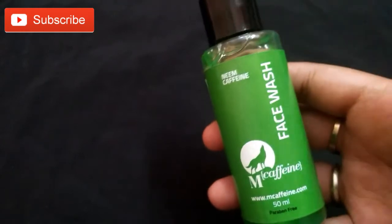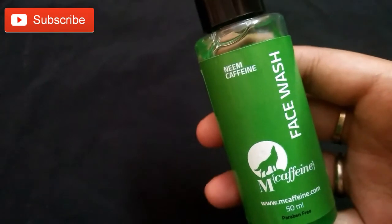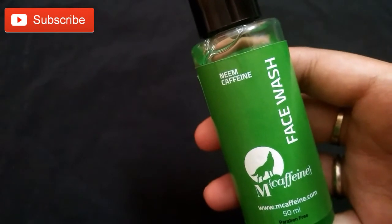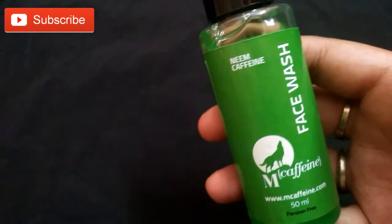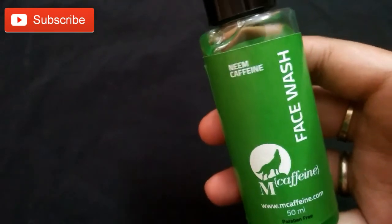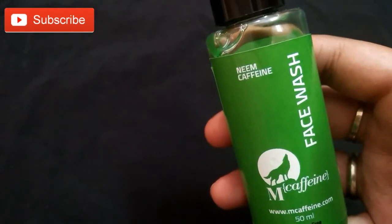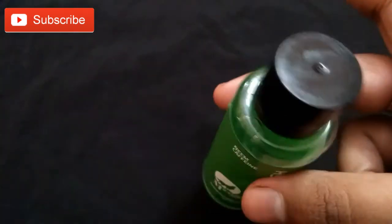Big thumbs up for this face wash. It's easy to wash off, deeply cleanses your skin, and makes the skin oil-free. It's best suitable for oily skin people and helps avoid acne problems.